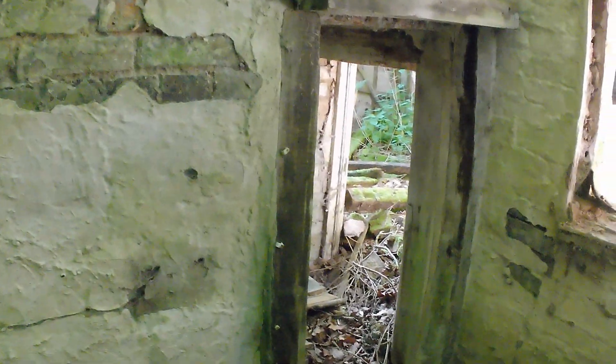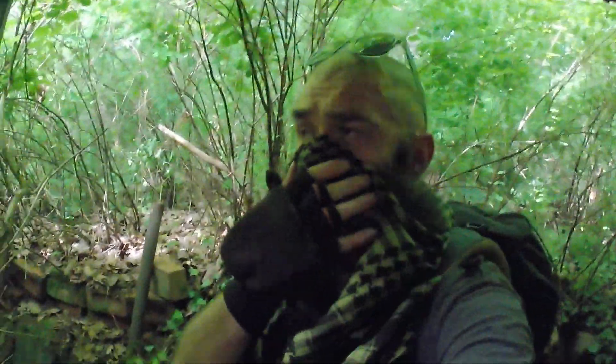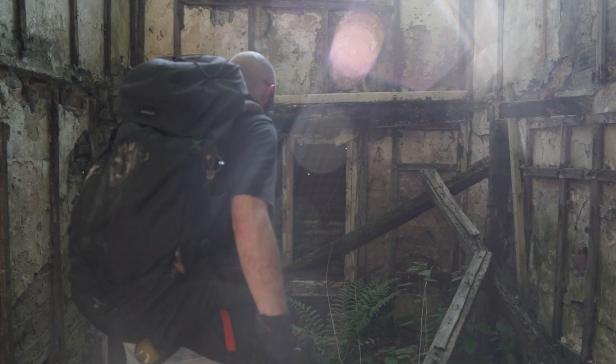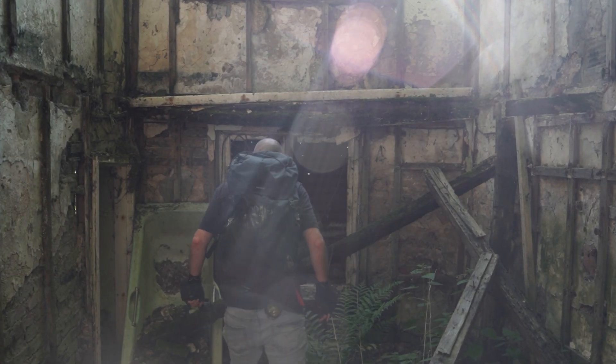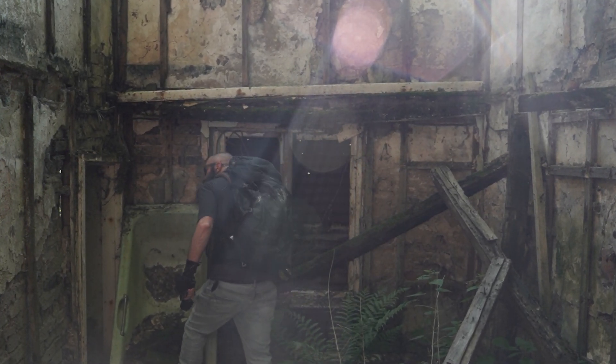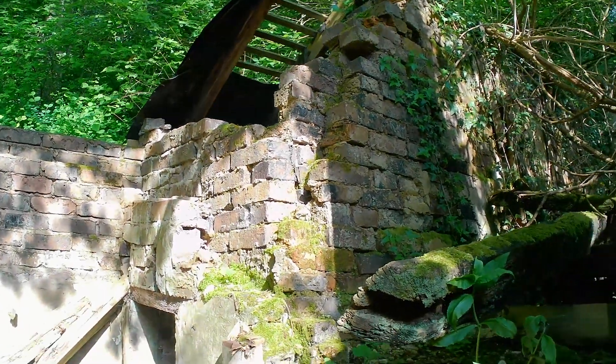Do I go around the front or do I just go through this window? Through the window. That's a squidgy mess. This is a proper little Frankenstein of a property. You've got like modern breeze block bits but you've got very old brickwork bits over here.